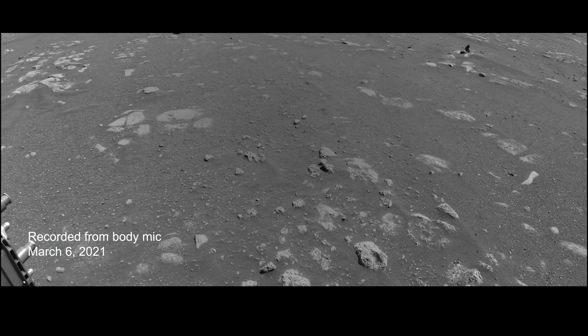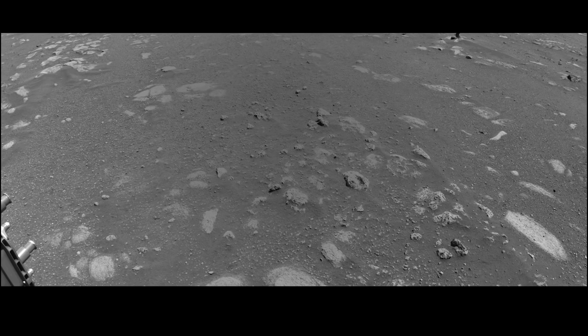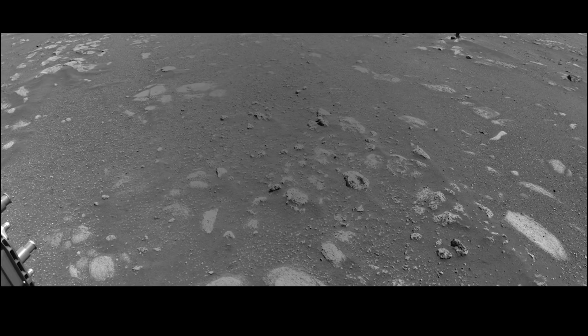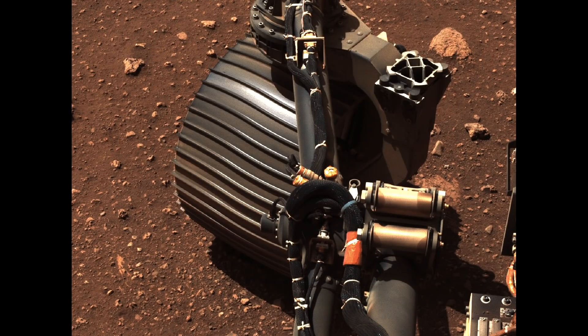This is the sound of the rover driving on Mars. This sound might be a little bit weird because it doesn't sound like a regular driving sound, but that's because the rover's wheels are made of metal. This metal is rolling over rocks and sand and it makes this really clanky, squeaky sound.